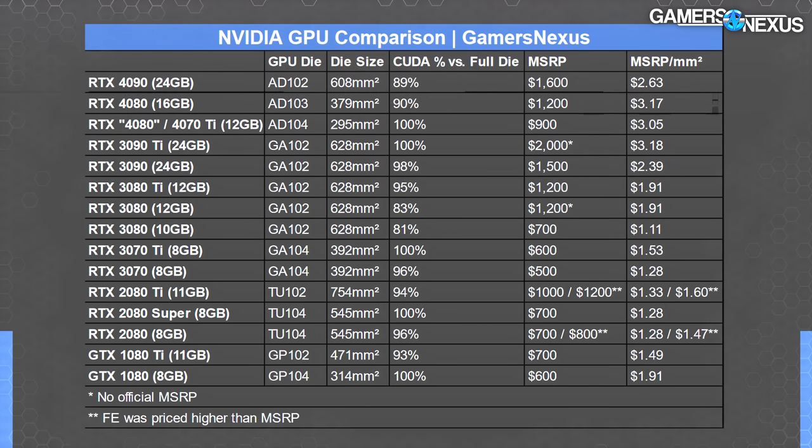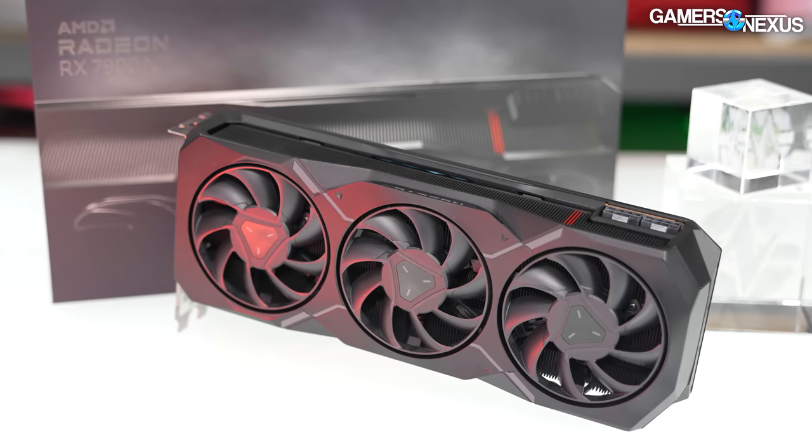The 4090 has a 60 percent larger die and 50 percent more memory for only 33 percent more MSRP. Even if better performance per dollar sits with the 4090, Nvidia knows not everyone can afford that, so they have a more profitable safety net underneath it in the form of the 4080.